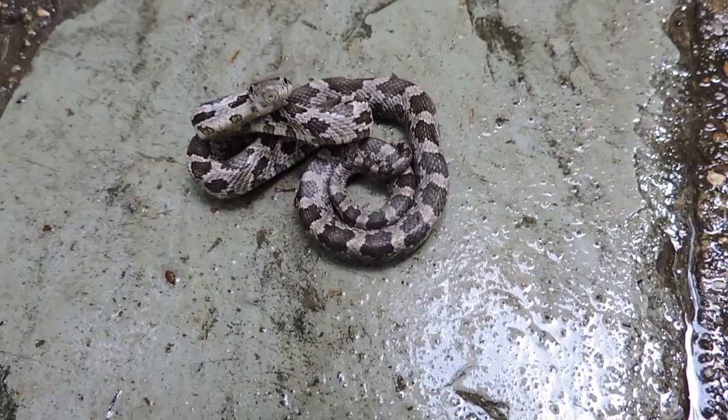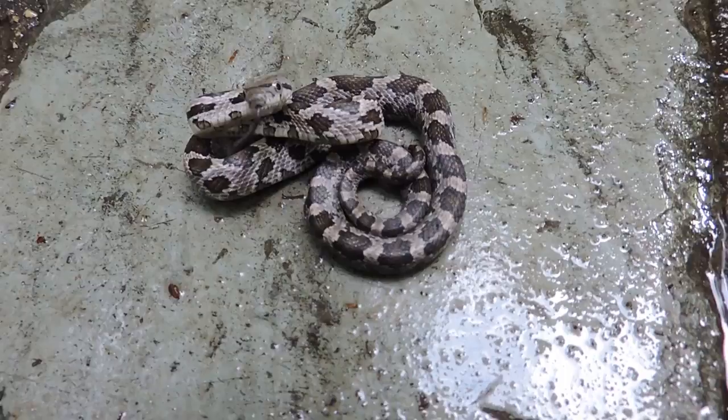I'm going to put my hand near it and see if I can get it to strike. Again, it can't hurt me — it's not a big deal, can't even draw blood. But maybe you can get an idea.